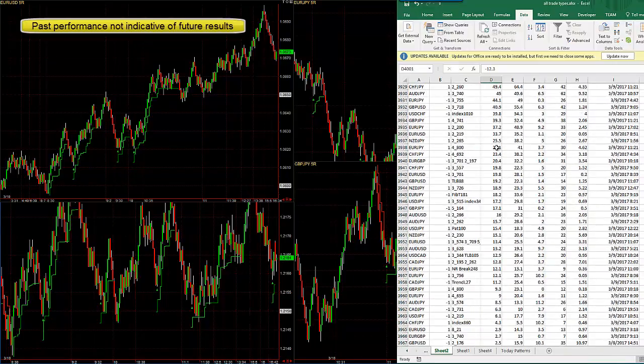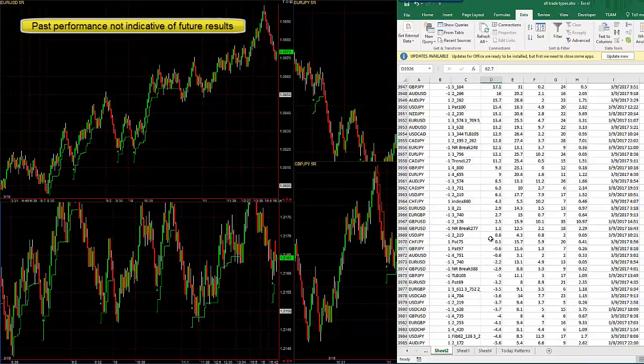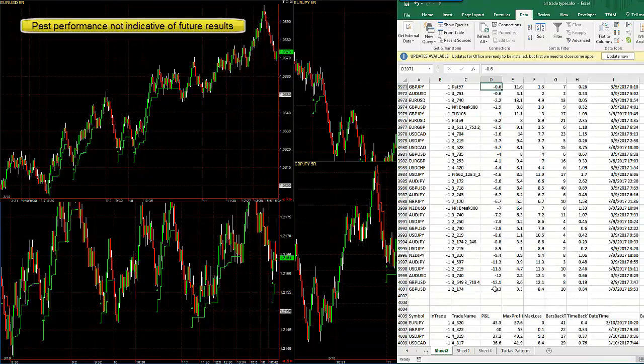Here's Thursday — a lot of trades, 731 pips, one of the best days we've had in months. The wins are 20 pips, and the losses, quite a few of them, are 6.2.